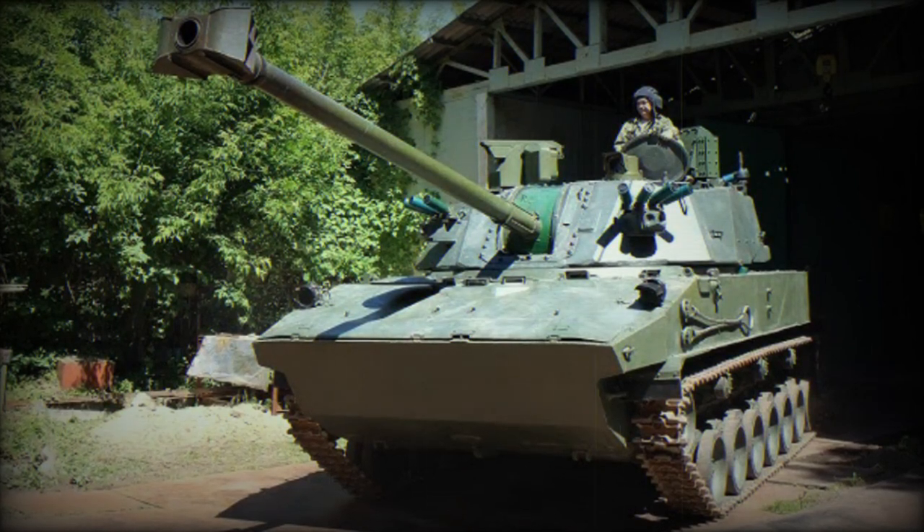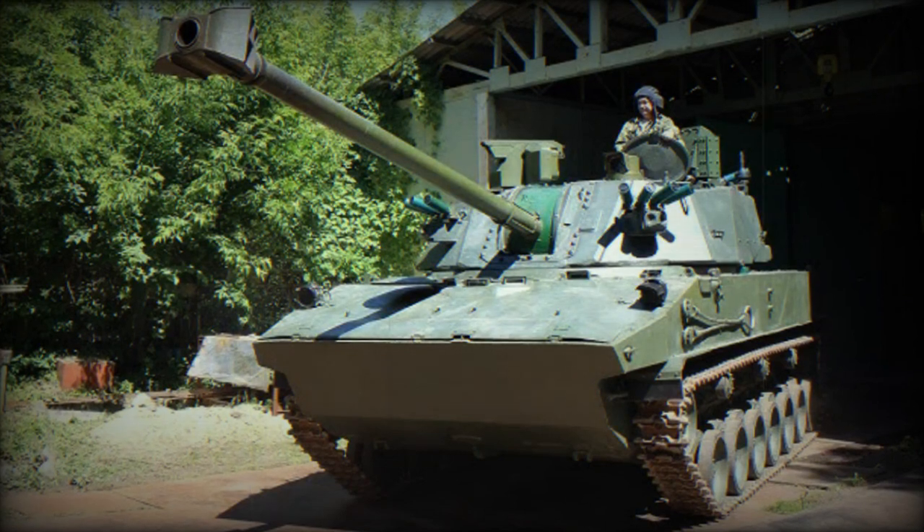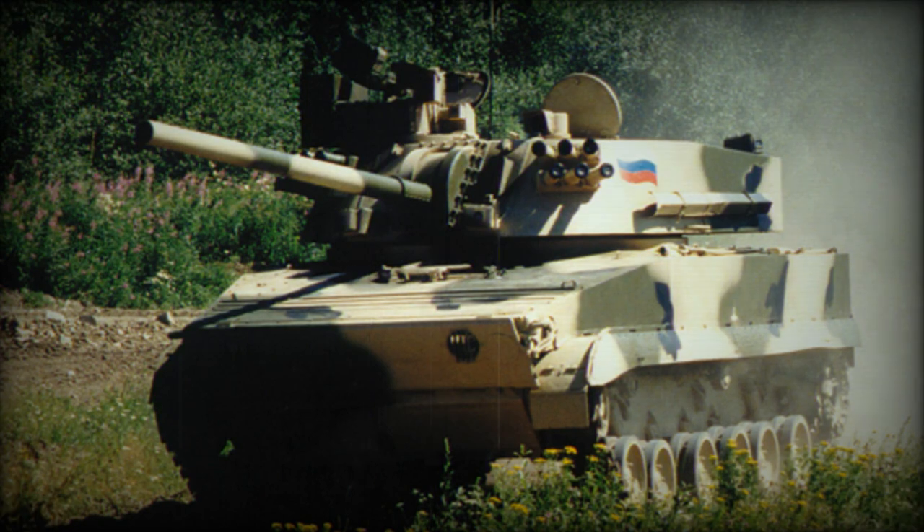According to a tweet by war vehicle trackers on September 15, 2023, Russia had recently deployed the 2S31 Vena, a 120mm self-propelled mortar, in Ukraine.